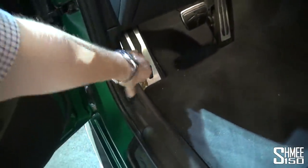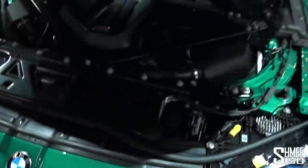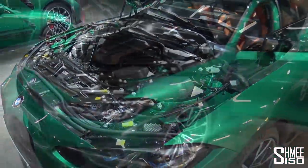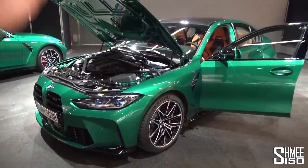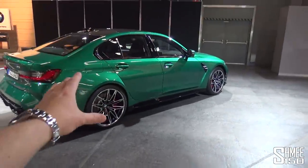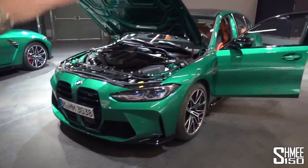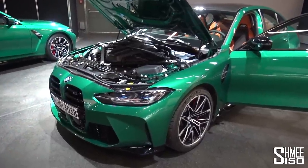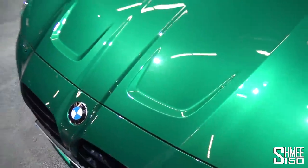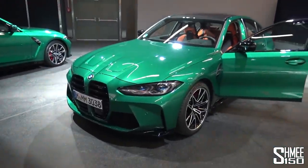Let me open up the engine bay quickly — a double pull on the BMWs for the secondary catch. In the Competition, we have the 3-litre twin-power turbo inline-six making 510 horsepower — over 500 horsepower in a BMW M3, a big step up for the new generation. I did get to drive the camouflaged prototype of the non-competition 480 horsepower manual, and what an experience that was. I can only imagine what the production car is going to be like.